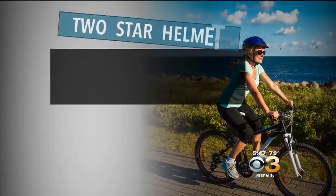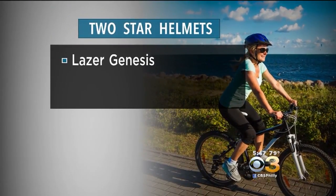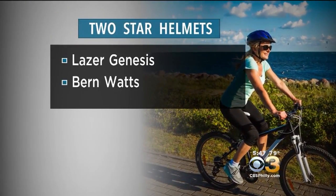It's a safety product, and if you're paying more money, you would expect that helmet to do better, but that's not what we saw. Two helmets received the lowest rating — two stars, or adequate. They're the Laser Genesis and Burn Watts.